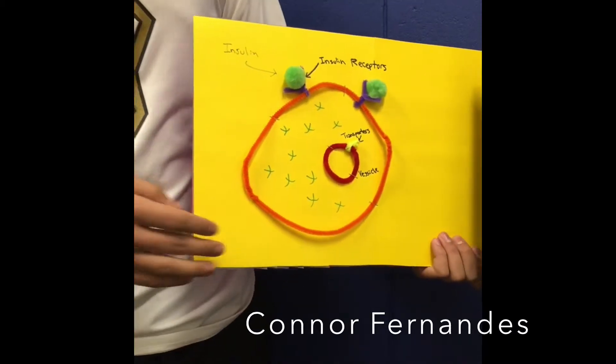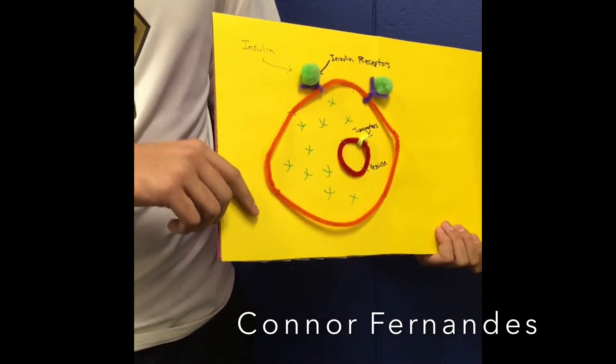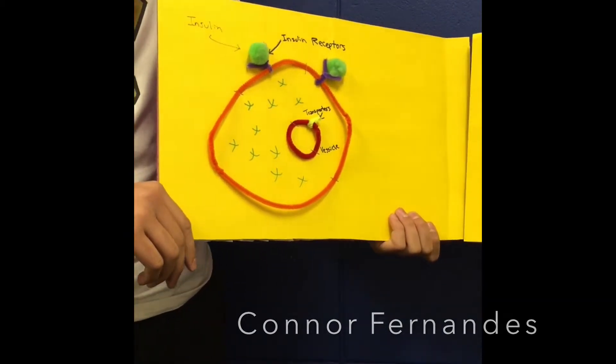Page two shows a cell inside of your body. The purple shows insulin receptors that attract the green cotton balls, which are insulin. The green signals inside the cell tell the vesicle that there's glucose that needs to be let into the cell.